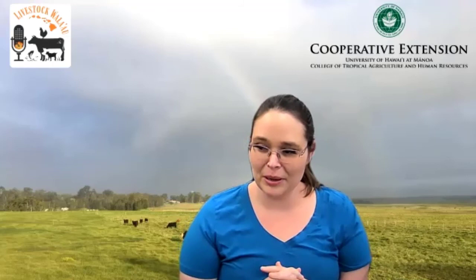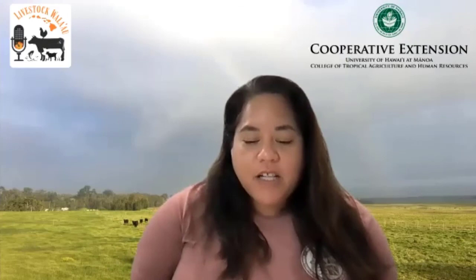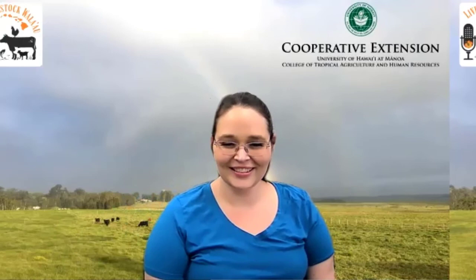Thank you so much for joining us today, Mark. I really appreciate it — I enjoyed having this conversation. Congratulations to you guys for getting this thing off the ground; I'm really proud of you. And thank you to everybody for listening. Make sure to join our Facebook page, the Livestock Extension Group, and be sure to visit the CTAHR Extension website and our YouTube channel listed in the show notes. For additional information, you can see the Hawaii Rangelands website, also listed in the show notes. Thanks for listening to the Livestock Bala'ao — show some love by leaving us a review on Apple Podcasts.